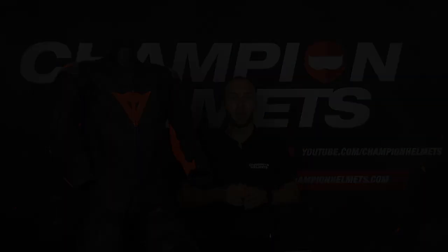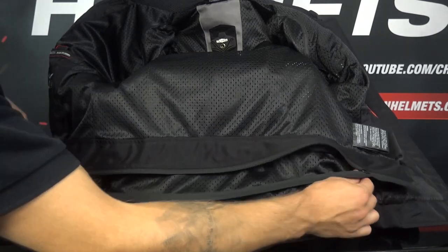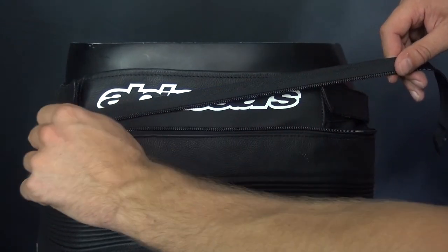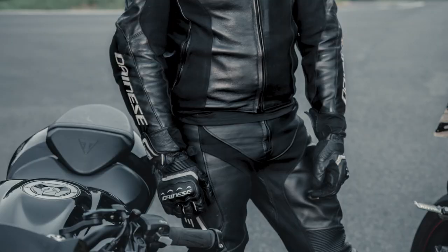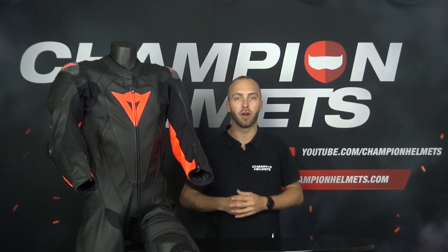The two piece motorcycle suits are almost the same as the one piece motorcycle suits. With a two piece motorcycle suit, you have motorcycle pants and a motorcycle jacket that you can attach to each other. These suits have a connecting zipper on the pants and at the bottom of the jacket and offer the same comfort and protection as a one piece suit. But the biggest advantage is that when you arrive at your destination, you can unzip your jacket from your pants and take off your jacket without having to take off the entire suit, providing more comfort and usability when not riding.